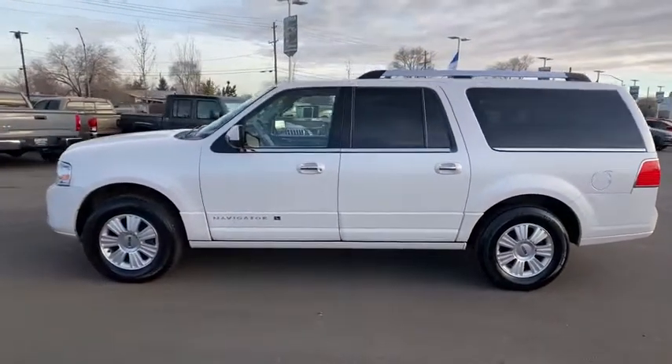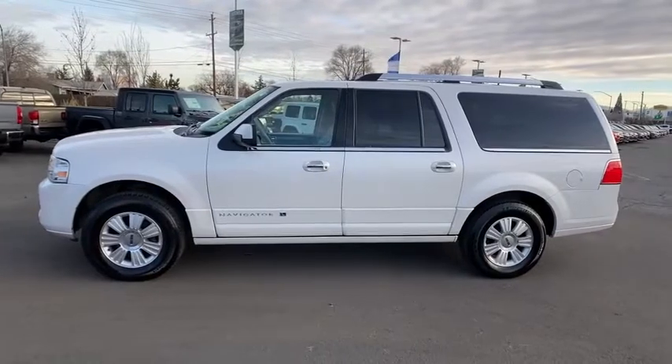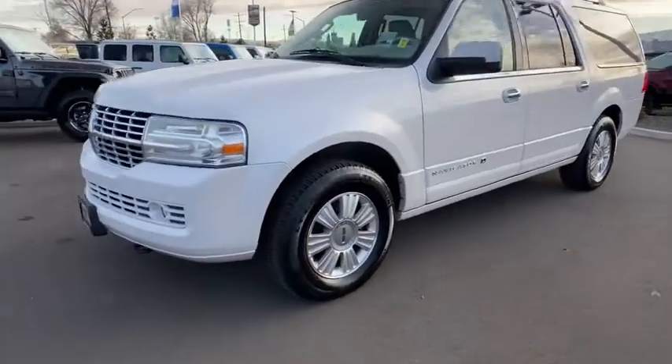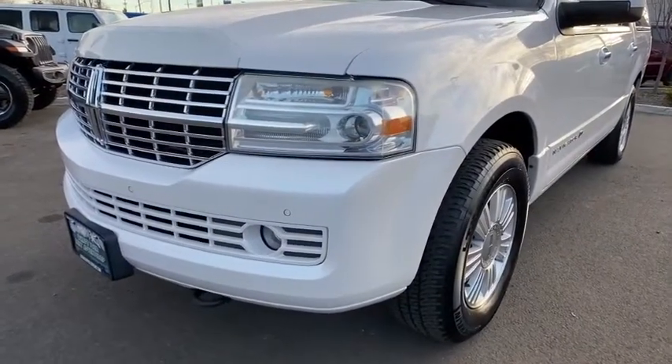Driver lumbar, adjustable steering wheel, cruise control, aluminum wheels, front floor mat, four-wheel disc brakes, ABS four-wheel, rear defrost, universal garage door opener.